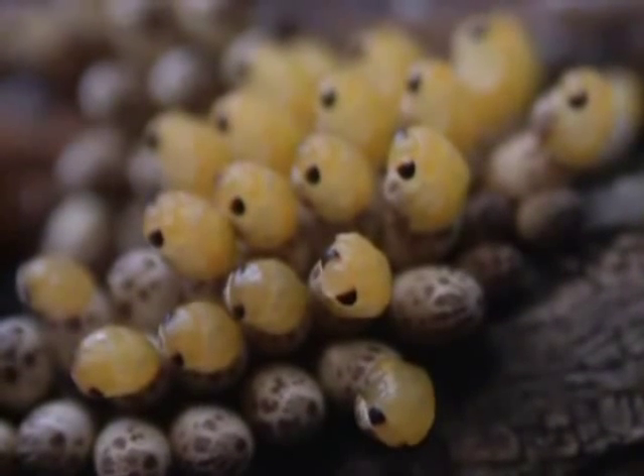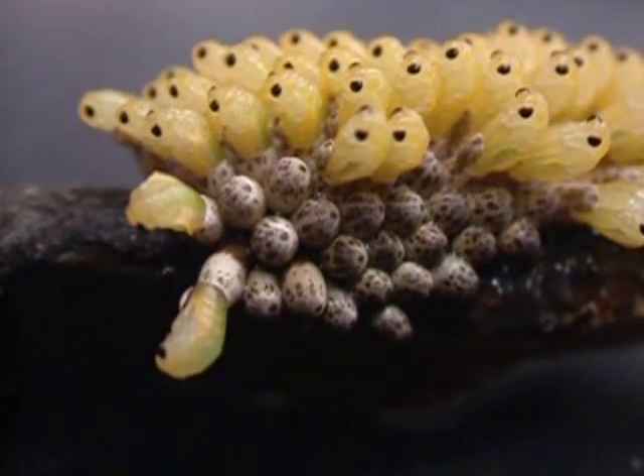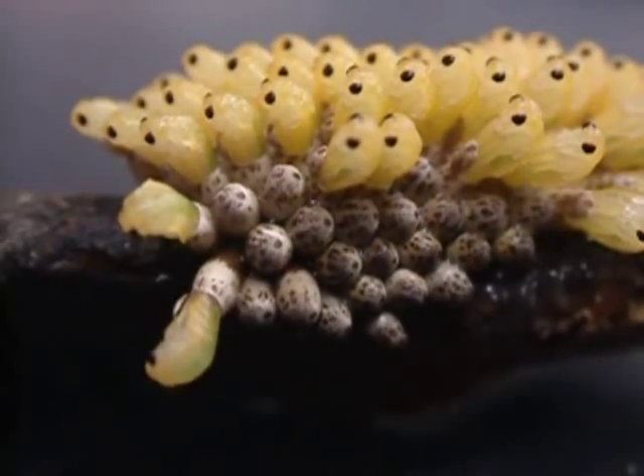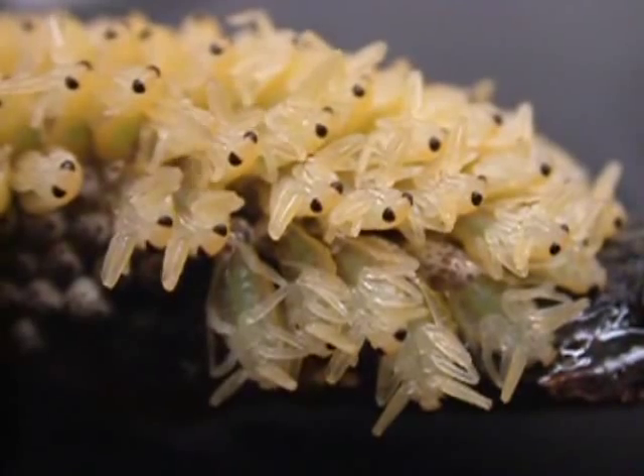Then the bugs start squeezing the top part of their bodies out of the opening. Once they get about halfway out of the egg, they start swaying back and forth to help extricate themselves from the chorion. Eventually they are able to free their legs and begin to expand the upper halves of their bodies.